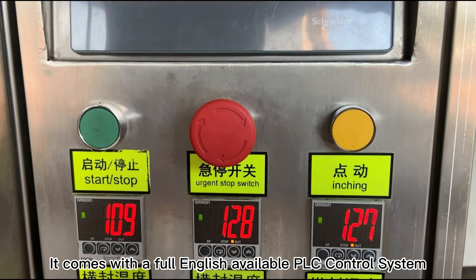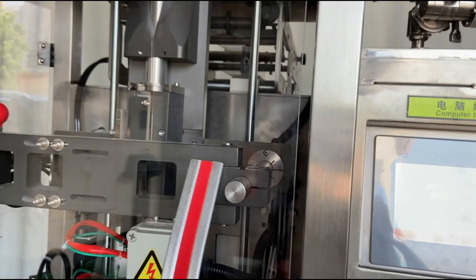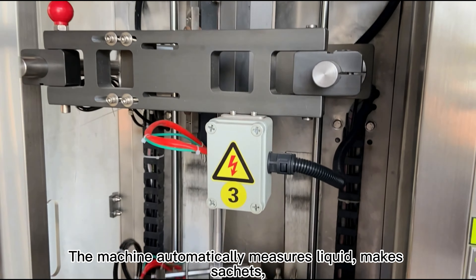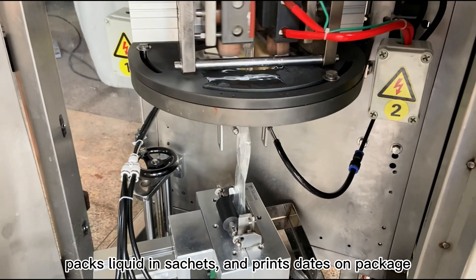It comes with a full English available PLC control system. The machine automatically measures liquid, makes sachets, packs liquid in sachets and prints dates and package.